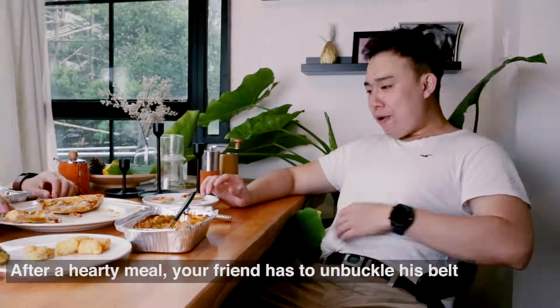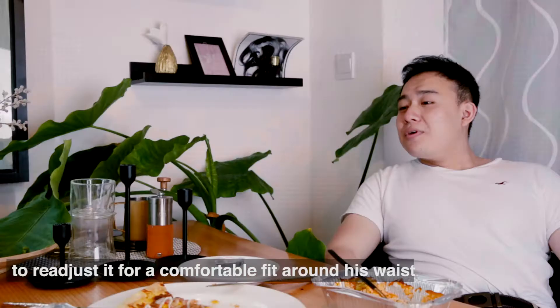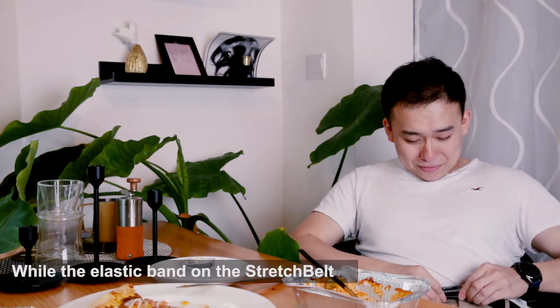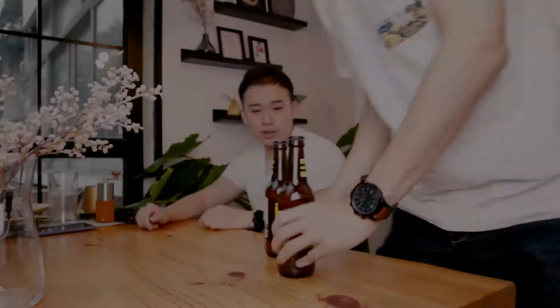After a hearty meal, your friend has to unbuckle his belt to readjust it for a comfortable fit around his waist. While the elastic band on the stretch belt stretches automatically to fit your body shape at any time.